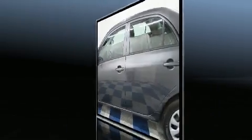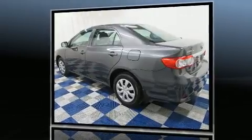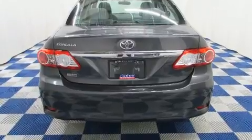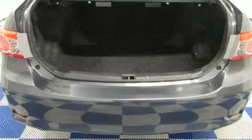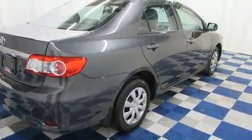Toyota infused the interior with top-shelf amenities such as a tachometer, a trip computer, heated door mirrors, remote keyless entry, and air conditioning. Audio features include a CD player with MP3 capability and four well-positioned speakers.